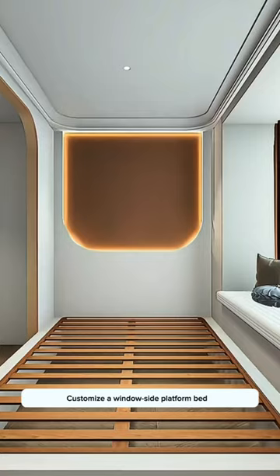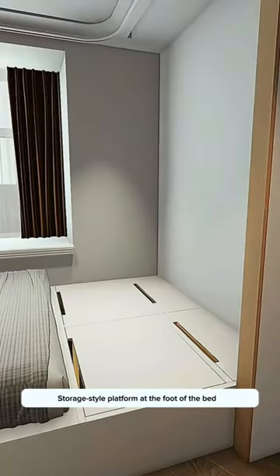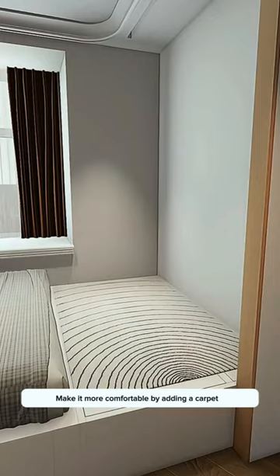Customize a window-side platform bed — warm, comfortable, and space-saving. A storage-style platform at the foot of the bed is great for storing large items. Make it more comfortable by adding a carpet.